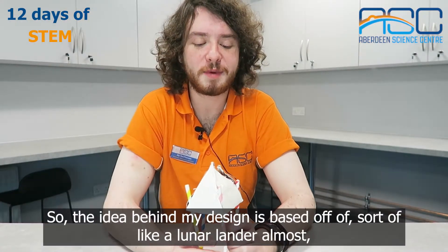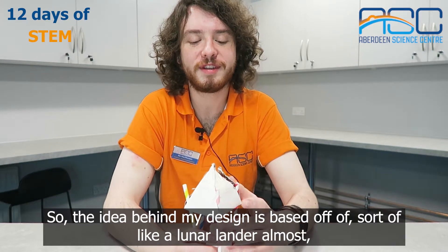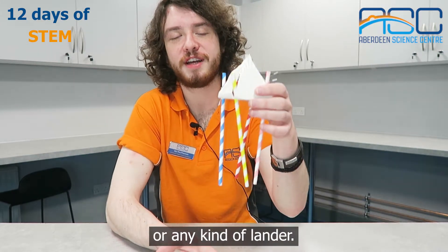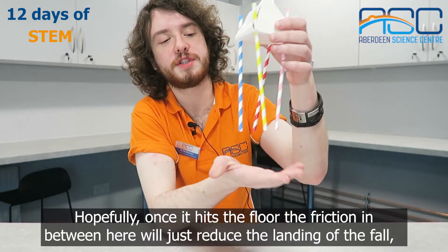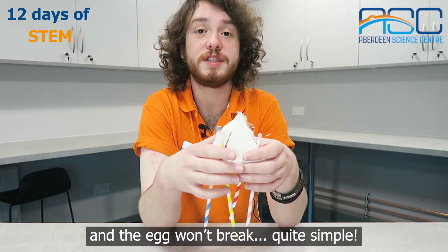The idea behind my design was based on a lunar lander — any kind of lander where, hopefully, once it hits the floor the friction will help reduce the impact of the fall and the egg won't break. Very simple.